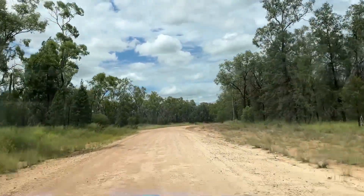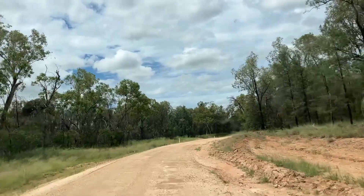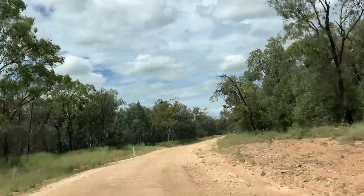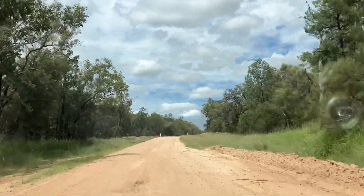Welcome to another herping video in Queensland. This one documents the first night of a very successful herping trip out to the Brigolo region. It was such a productive trip that I had to split it into two videos, so hopefully you'll enjoy both. Let's get straight into the road cruising.